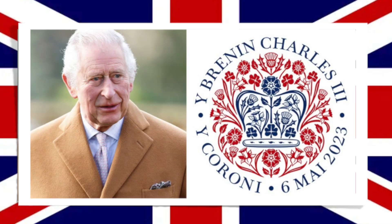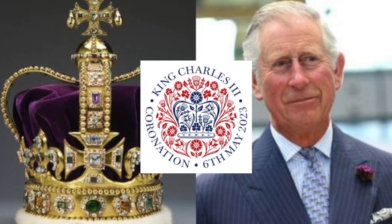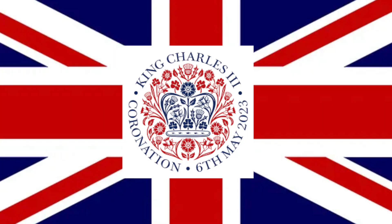In the middle of the emblem there is a blue crown, and then there are all of these beautiful red flowers around it. There's text that says 'King Charles the Third Coronation, 6 May 2023.' But it's not just about what's printed on there — it's about the flowers, it's about the crown, it's about the colors.